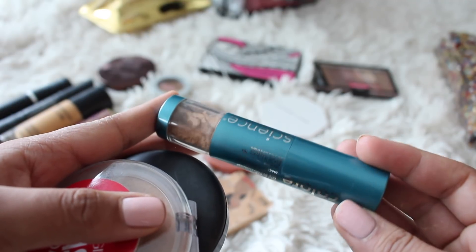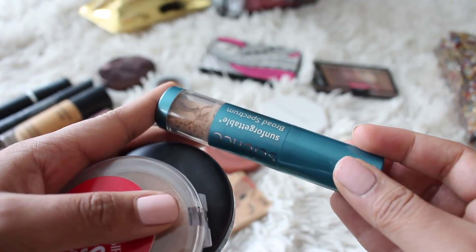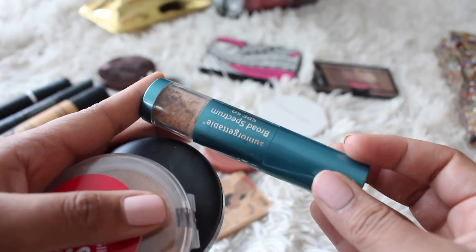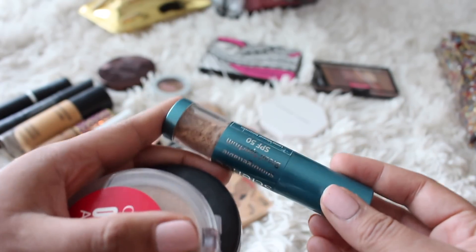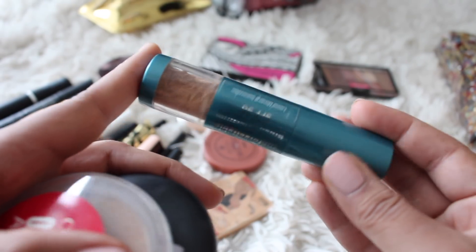And I also brought the Color Science Mineral Powder sunscreen, which has an SPF of 50. I know a lot of people don't believe in this kind of thing, but I'm not putting liquid sunscreen on my face midday unless I'm bare-faced, so I did use this to touch up throughout the day.